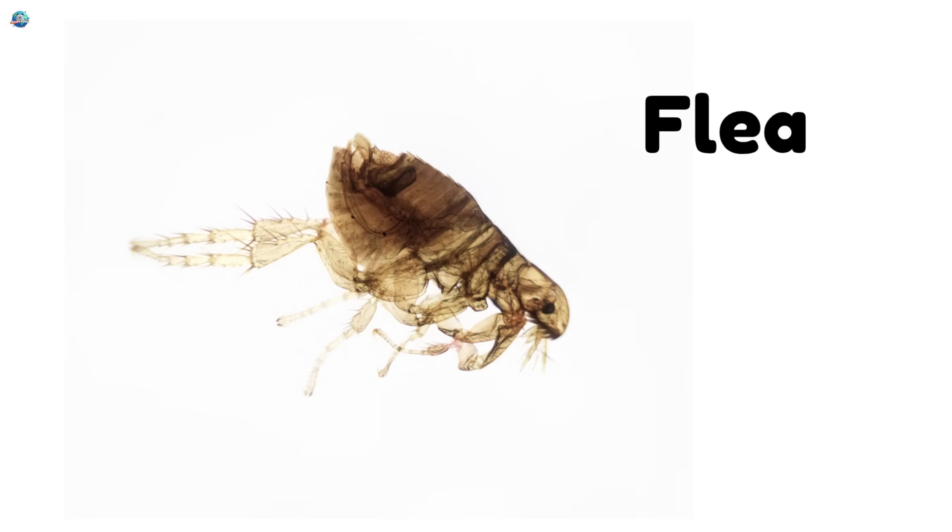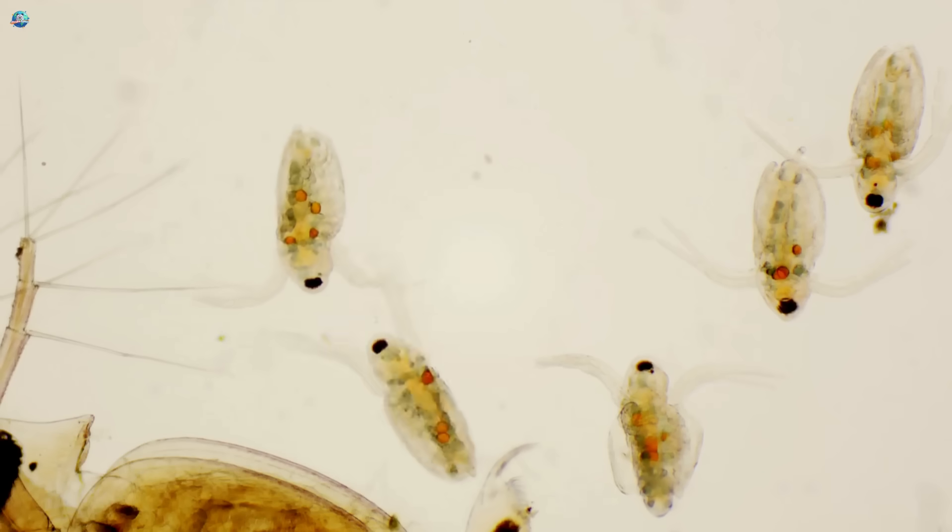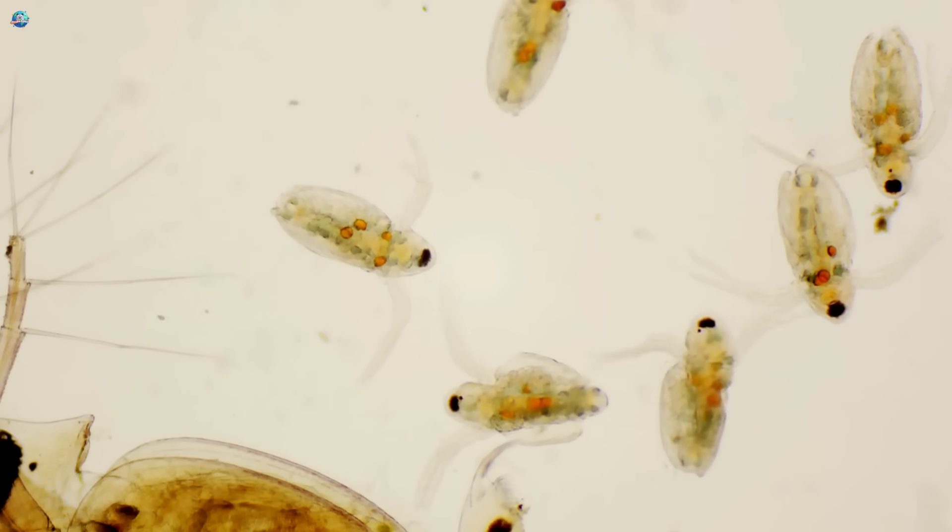Flea. Fleas are jumpy little bugs that love hiding in fur. They're hard to catch.